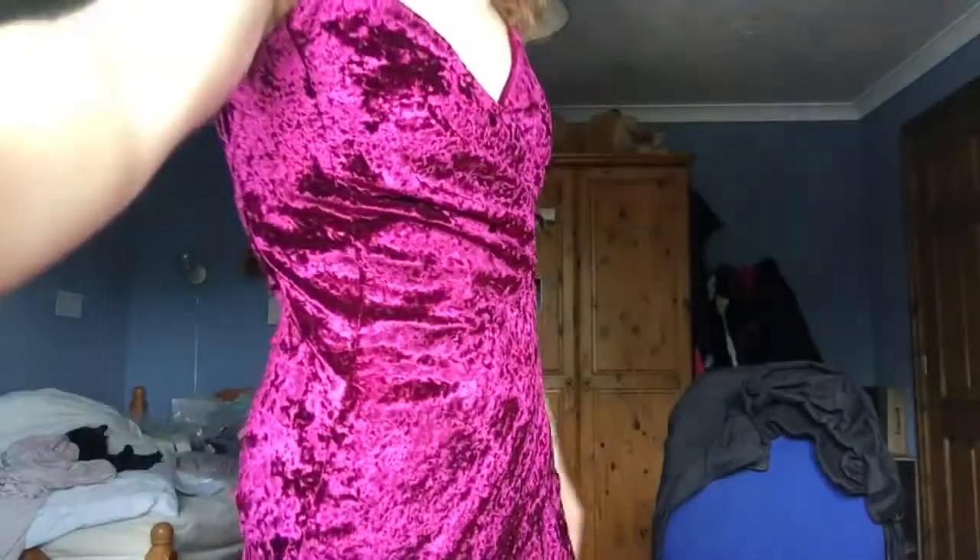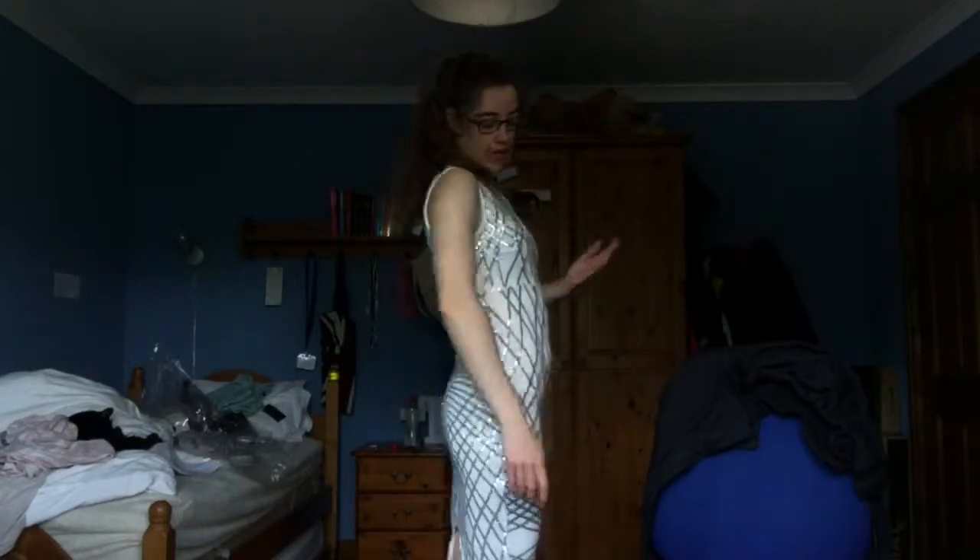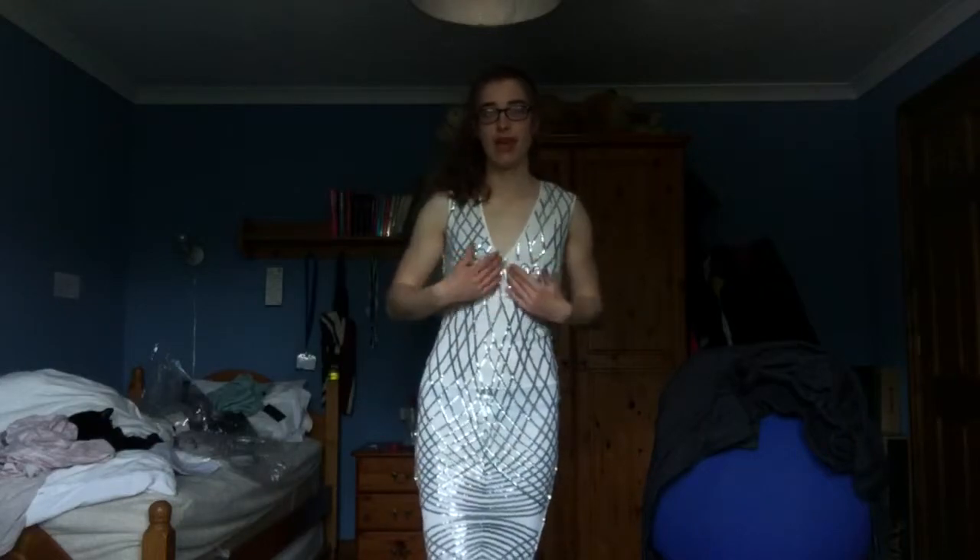This is another dress that is not for me. Some people will suit this but it doesn't suit me. It's quite long, right down to the knee. It fits well and it's got quite a deep V-neck, but it's just not my sort of dress.